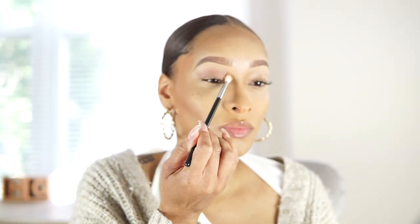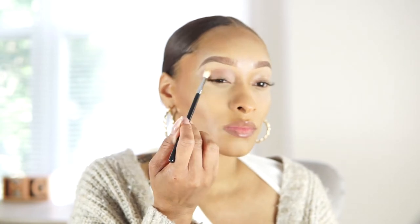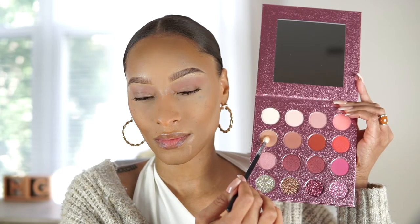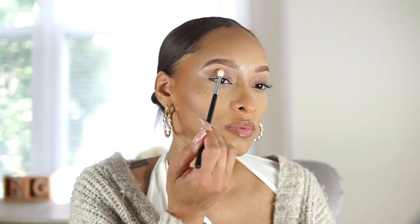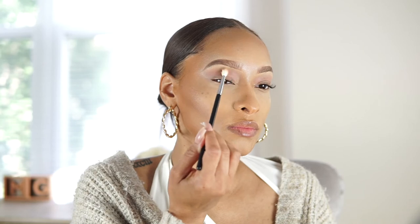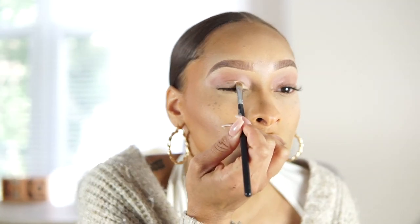I'm going to apply this soft pink into my lid as a transition shade. Now I'm going to brighten up the crease just a little bit by choosing a nude shade right beside it — this brightens it up just a little. For this look, I'm creating a cut crease look, but I still want it to be very pink and sultry.